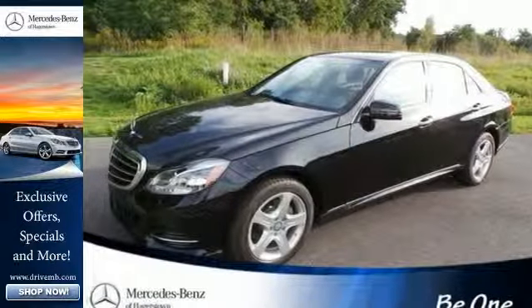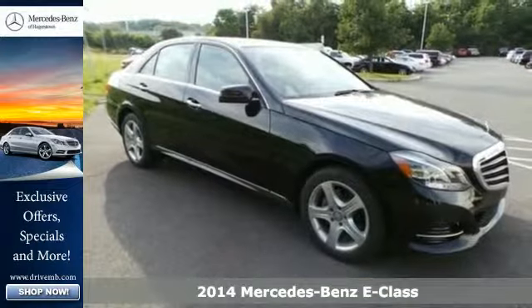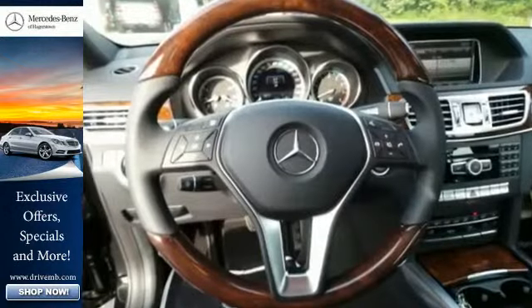It's a 2014 Mercedes-Benz E350. You'll find this refined vehicle at the perfect juncture of convenience and luxury, with rain-sensing wipers, fully automatic headlights.